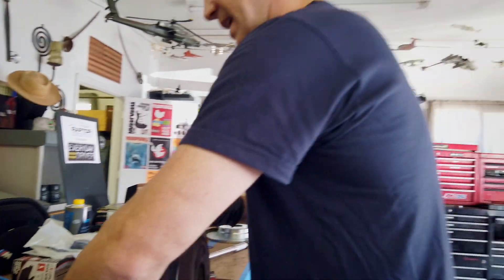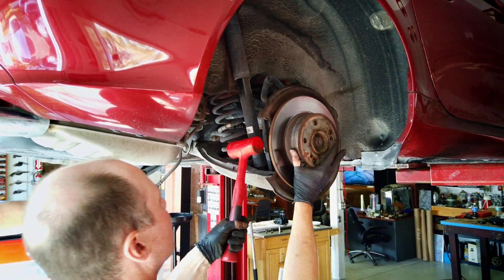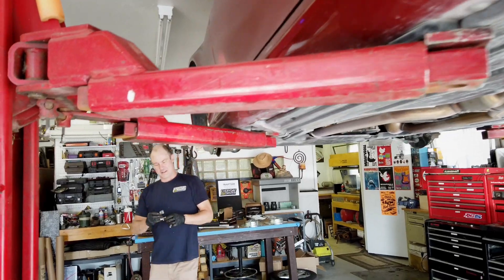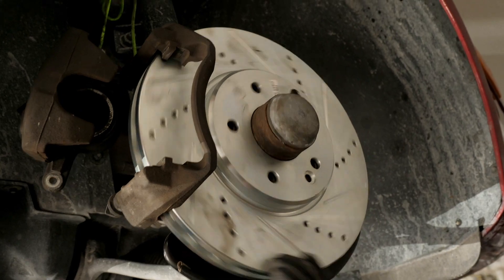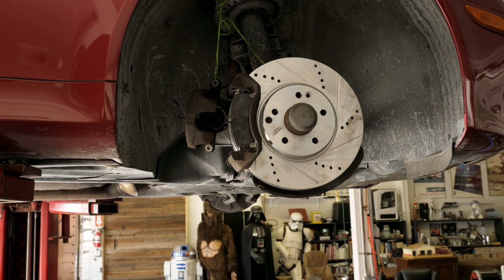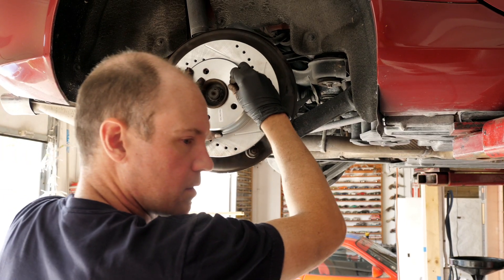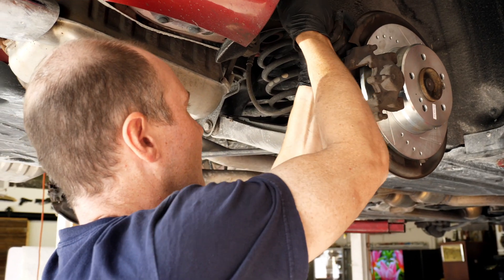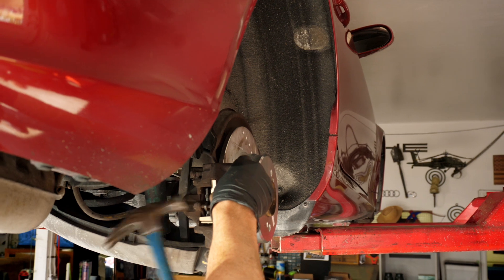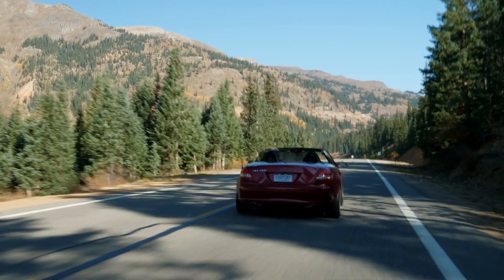The original rotors on the Mercedes had to come off. I replaced the pads and rotors with the Z23 Power Stop kit and flushed the brake fluid. Stopping power is now excellent and it's transformed the car.